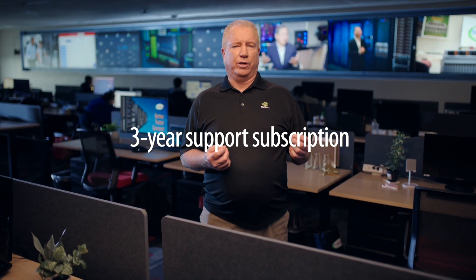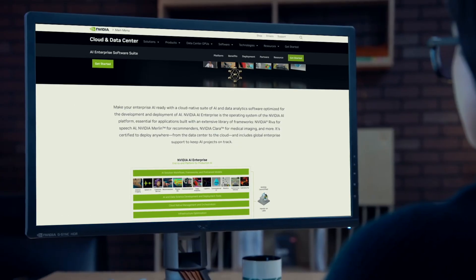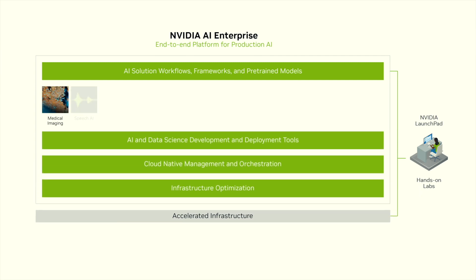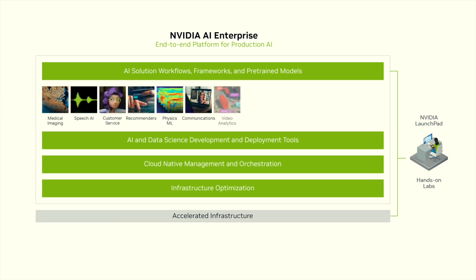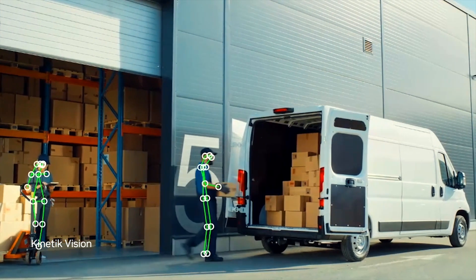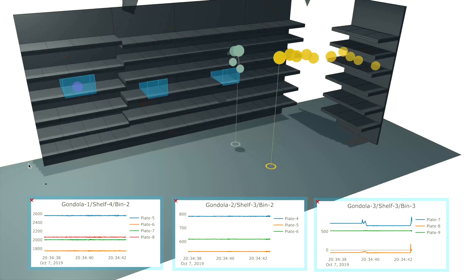NVIDIA AI Enterprise software is included with a three-year support subscription. Available on NVIDIA NGC, a subscription provides access to extensive libraries, full-stack software including AI workflows, frameworks, and over 50 NVIDIA pre-trained models, so organizations can develop once and run anywhere. NVIDIA AI Enterprise unlocks the capabilities of the NVIDIA AI platform, giving enterprises the power to automate processes, tap into real-time insights, and improve decision-making.